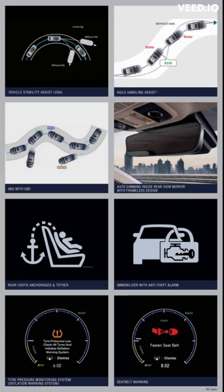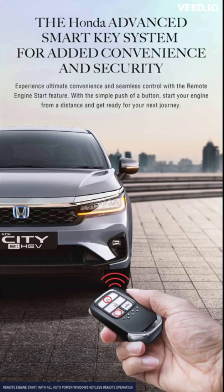The new City e:HEV has secured a 5-star rating in internationally acclaimed safety standards, manufactured and tested in Thailand. Add to this the world's first ISRS airbag system with quick deployment technology and the first-in-segment lane watch camera system.